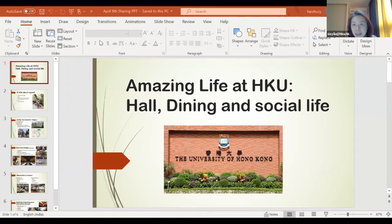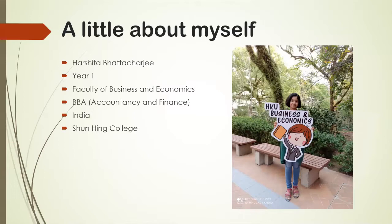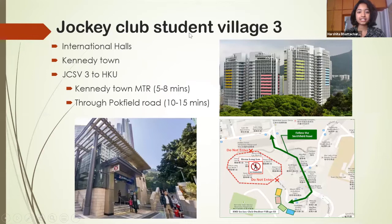Hi guys, I'm Hashita and I'm a year one accounting and finance student from India under the Faculty of Business and Economics. I'll be talking about where I stay — the halls. I stay at Jockey Club Student Village 3, also known as JCSV3, which is a group of four halls mostly for international students. All the residents are either non-locals or exchange students.